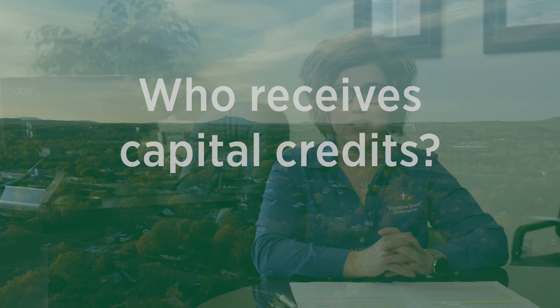Who receives capital credits? As an electric cooperative, you, the member, are owners of the cooperative. You are the ones that will receive capital credits. And remember, as members, you must make investments in the cooperative. Those investments are used as leverage with our banking institutions to be able to borrow funds to upgrade our system and improve reliability.